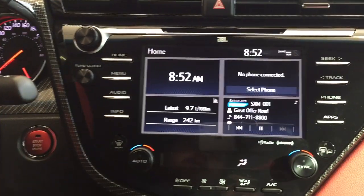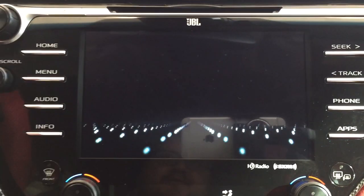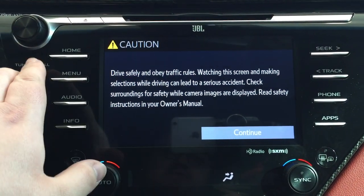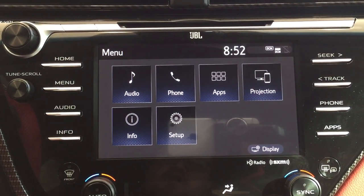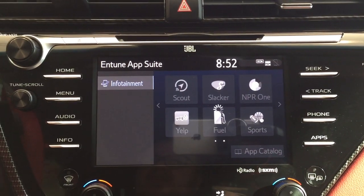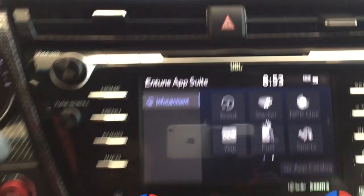The vehicle features a JBL sound system along with XM satellite radio. Scrolling through the home menu screen, it's split into different screens covering your clock, phone, fuel economy, and audio. Going into the main menu you'll see audio, phone, and apps, along with additional features. When you see the startup menu it shows a nice intro screen.